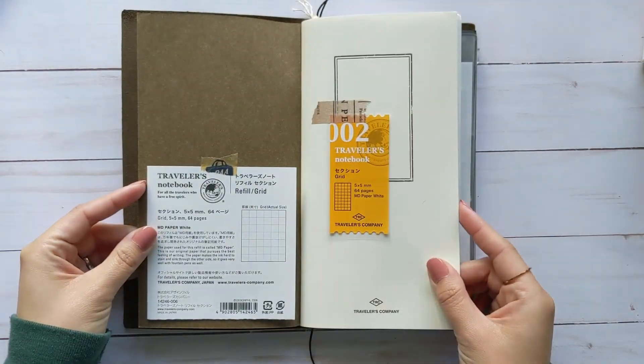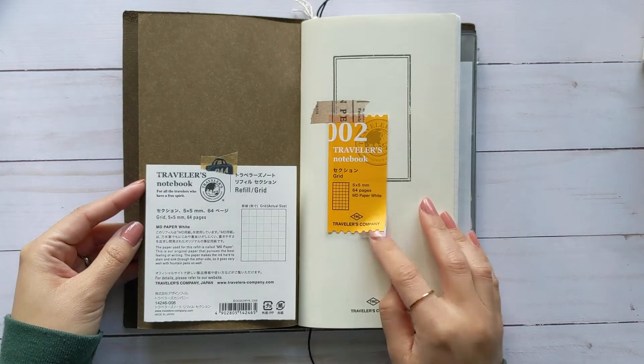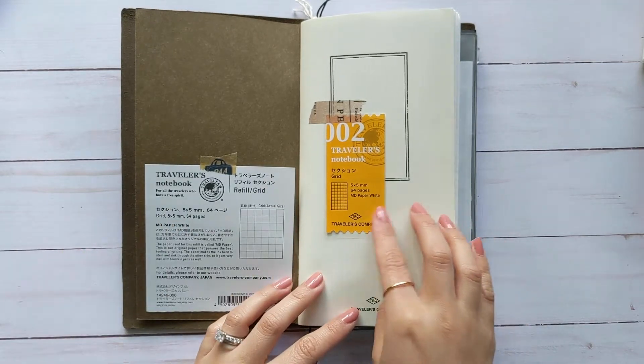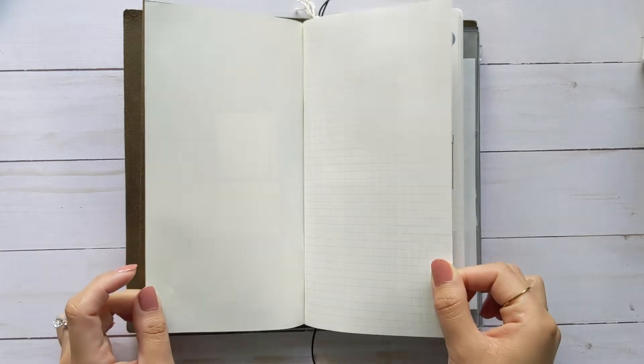So this first page is nothing — I just taped in the labels you get from the inserts. I always leave the first page of notebooks blank. I don't know why, I just never write anything on this page.